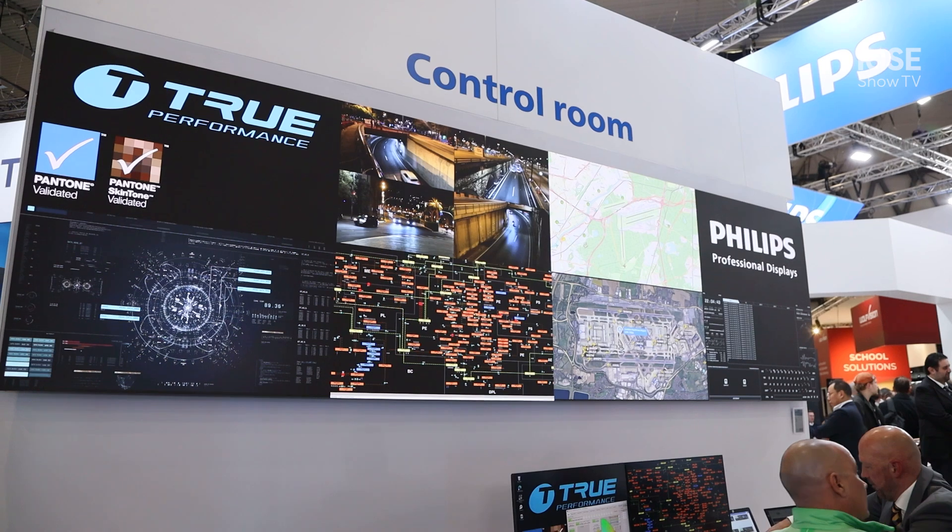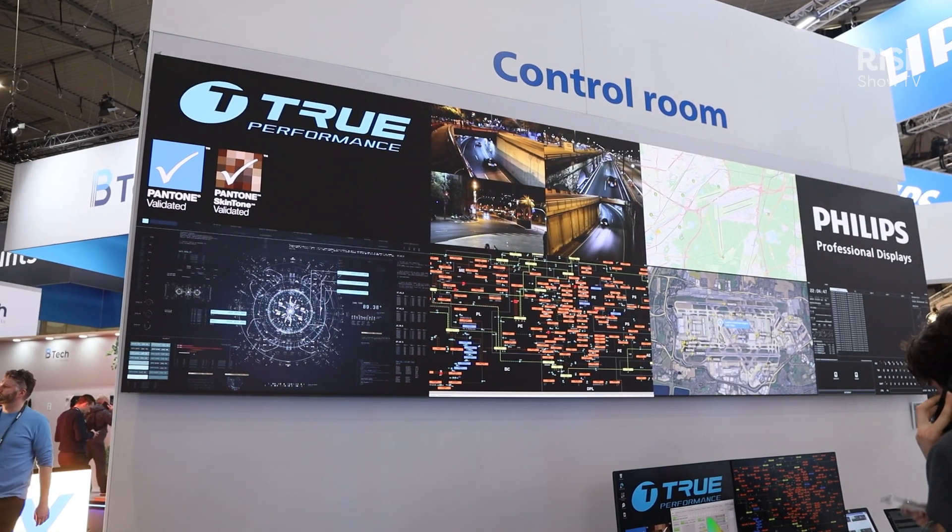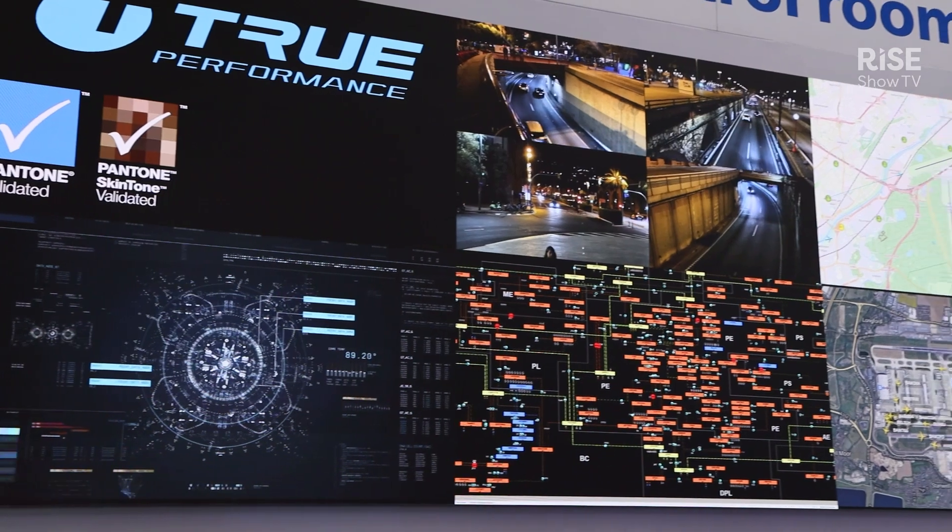Hello, my name is Jeroen Brands. I'm the global product director for the Philips LED displays, and today we made a major announcement during IEC 2025 here in Barcelona. We announced a partnership with True Performance from Germany, and we are able to show new LED displays made in Europe with a new control system, also made in Europe.